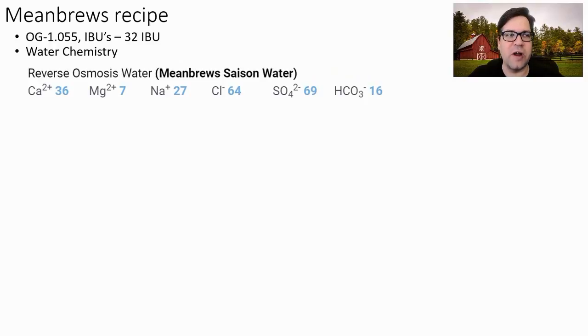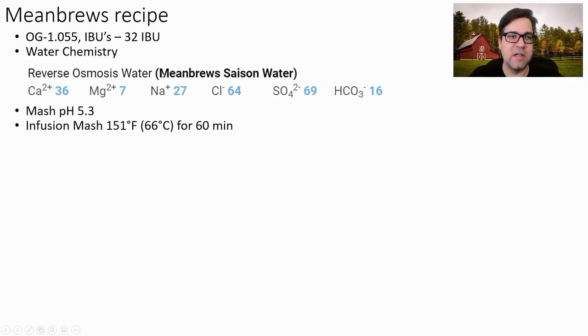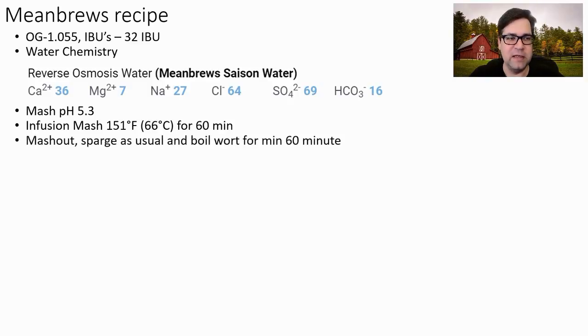I'm shooting for an original gravity of 1.055 and 32 IBUs. For water, I'm going to use reverse osmosis water and shoot for a pretty balanced chloride-to-sulfate profile — a little high in sodium but that's what the data showed. I'm going to mash in at pH 5.3, doing a single infusion mash at 151°F (66°C) for 60 minutes, then mash out and sparge as usual, and boil for 60 minutes.